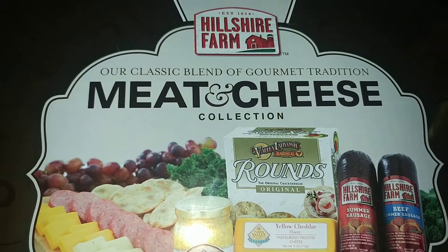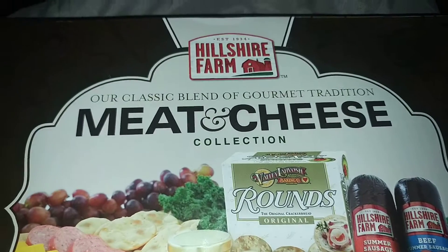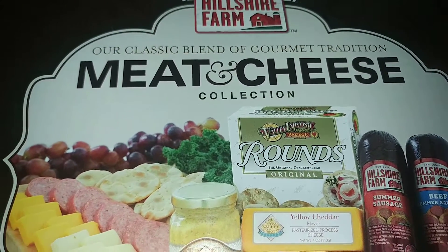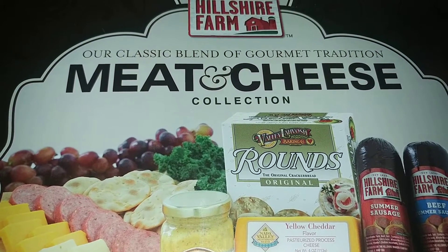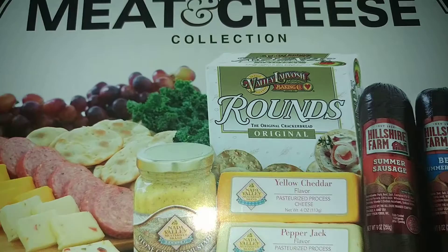Hello everyone, Hillbilly Family Life here. I just wanted to share one of my presents with you. It's by Hillshire Farm and it's the classic blend of gourmet tradition meat and cheese collection. My friend Justin got this for us for Christmas.